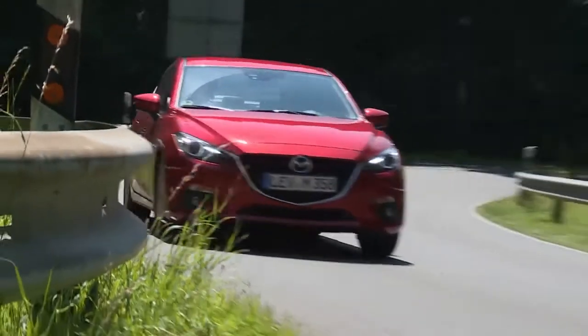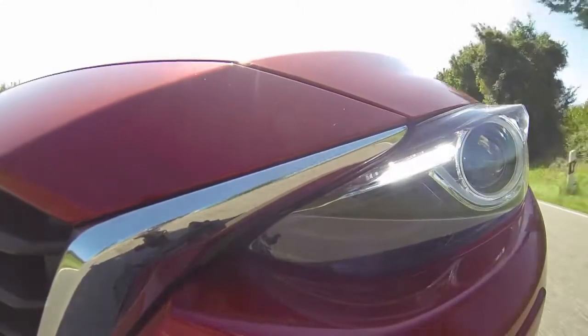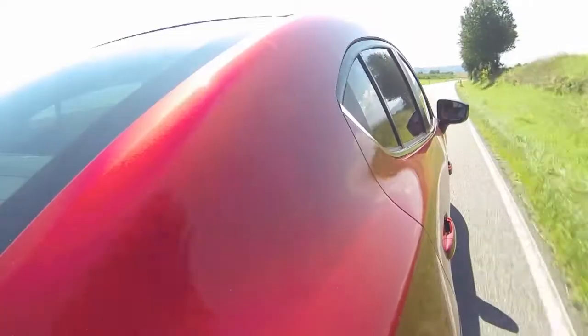The notchback sedan is aimed at the international market, but it could also do very well here in Germany. The new chassis shape could be a plus, too.